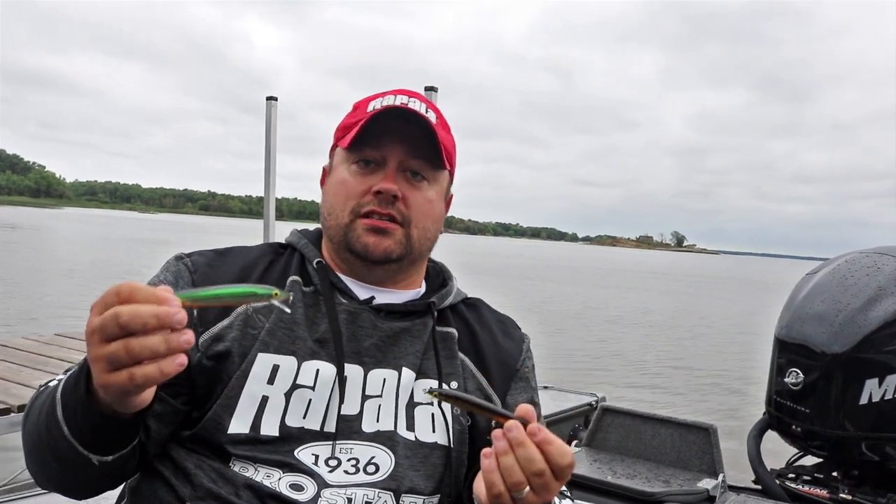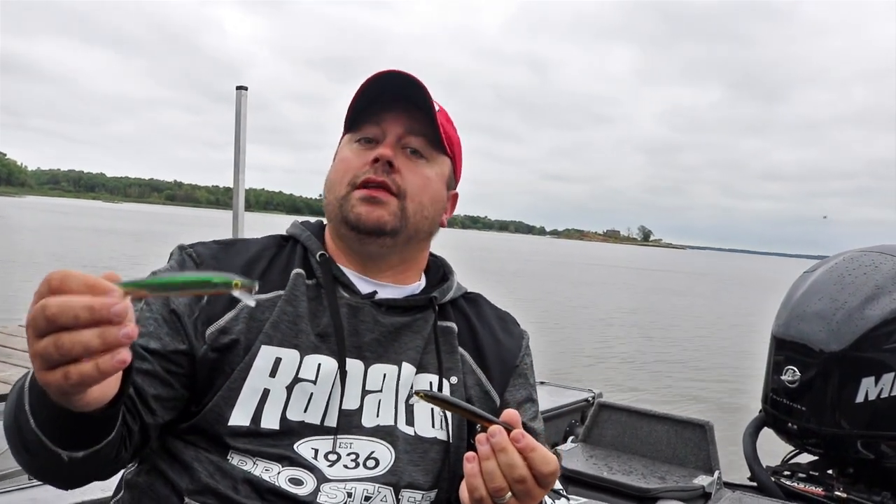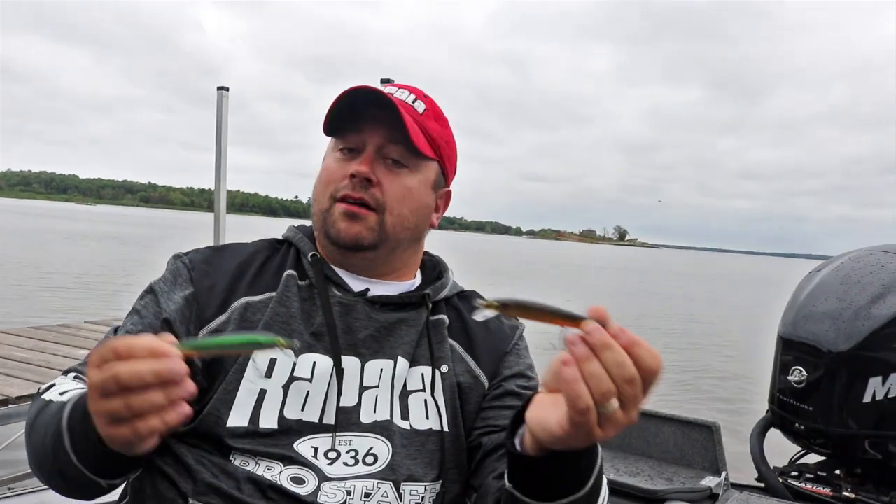So those are my two bait selections: shallow shad wrap earlier, and anywhere below 50 degrees, I'm pulling the husky jerks.